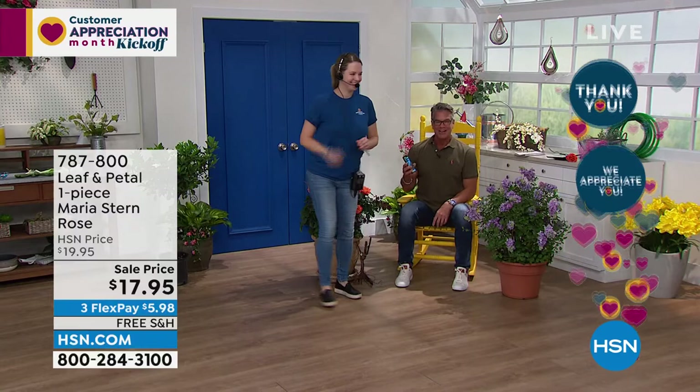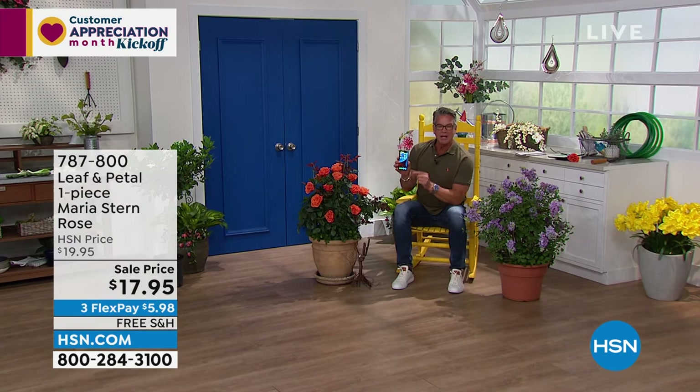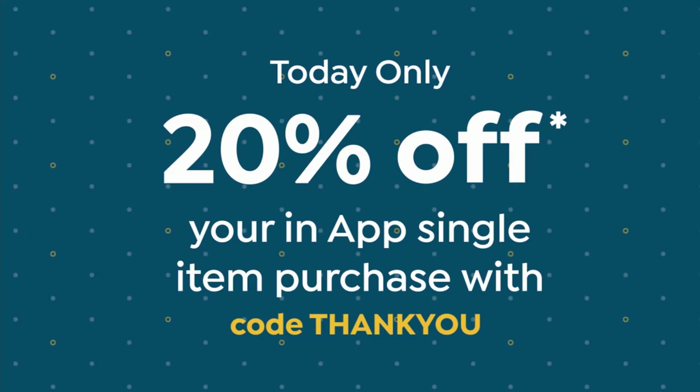Great gift for mom for Mother's Day. Perfect plan for Easter. And it's going to bloom all summer long, so you're going to have a great time. By the way, it's customer appreciation month. This is the lovely and talented Nicole. So if you want to shop the app today — the app is easy to get — you'll get 20% off when you use the app on any single item purchase. Just download the free app.